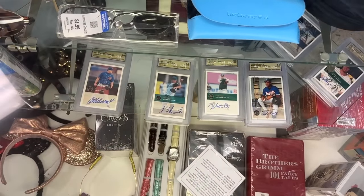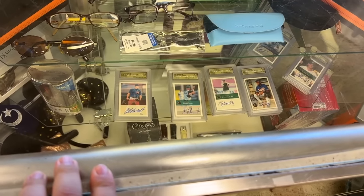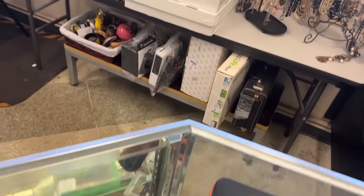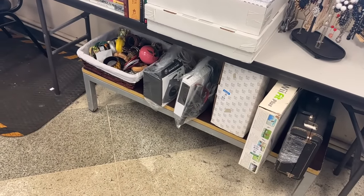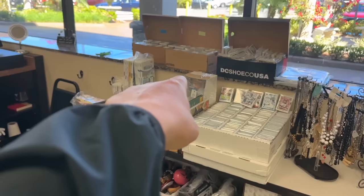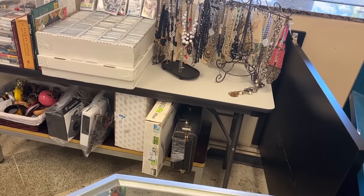Well, there's literally not a single golf club in this entire Goodwill, which is a first, but this is one of the most impressive valuables cases I've ever seen. They've got graded baseball cards, a Wii and a GameCube. The GameCube still has the instruction book — it's only $29.99. Got a ton of games for the Wii, Wii Resort over there, which goes for quite a bit. And there's the Wii Fit Board.